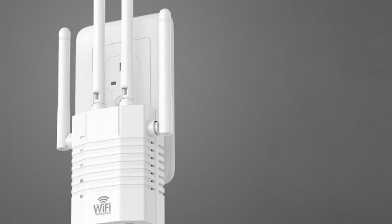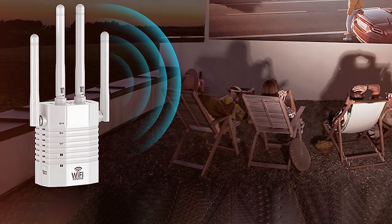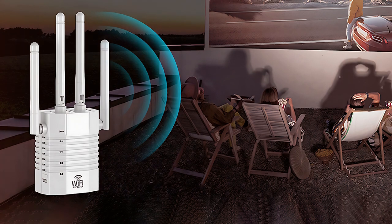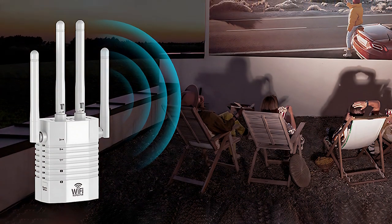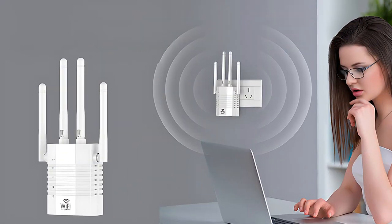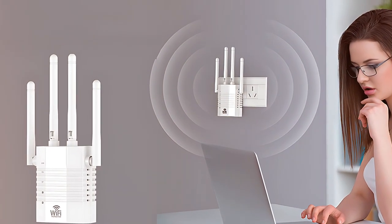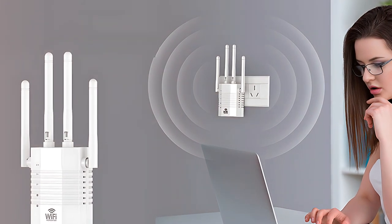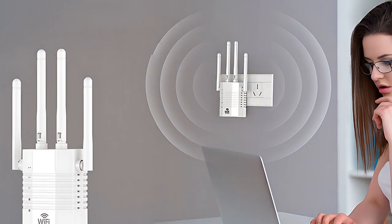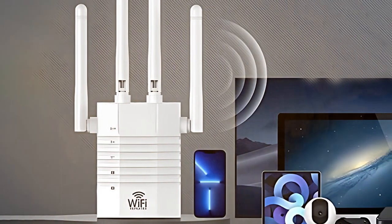What sets the AOEPU apart is its lightning-fast data transfer speeds of up to 1,200 Mbps. This means you can enjoy smooth streaming, lag-free gaming, and fast downloads without interruptions. It also supports dual-band connectivity, catering to a wide range of devices and online activities. Security is a top priority, as it offers WPA3 encryption for enhanced protection of your data — browse and stream with peace of mind, knowing your information is secure.